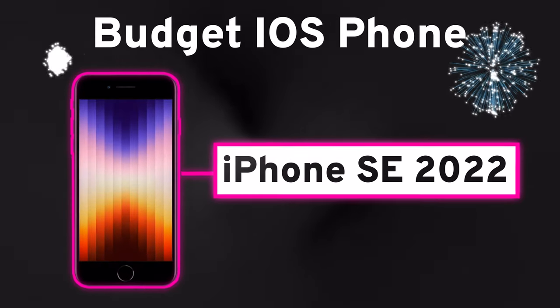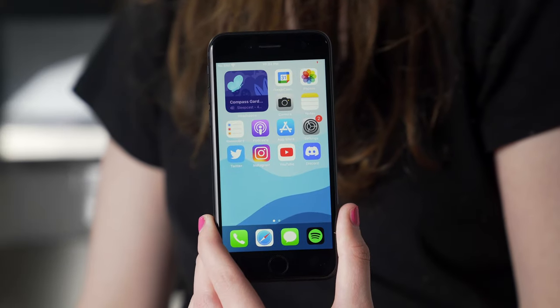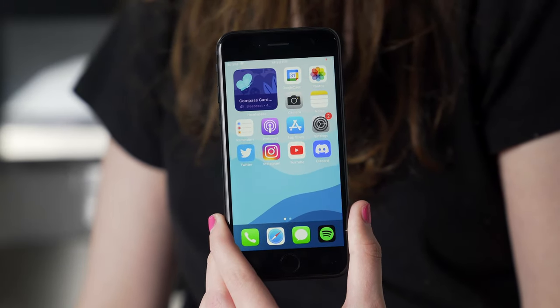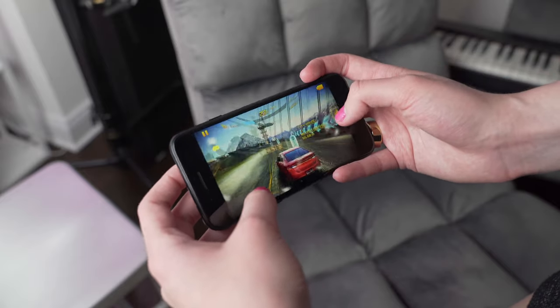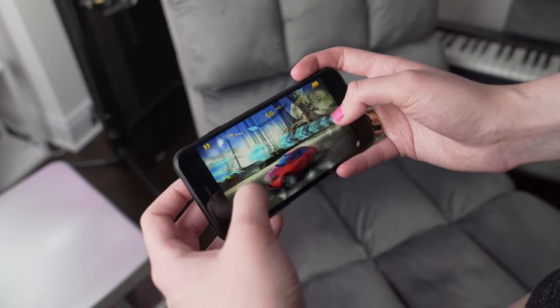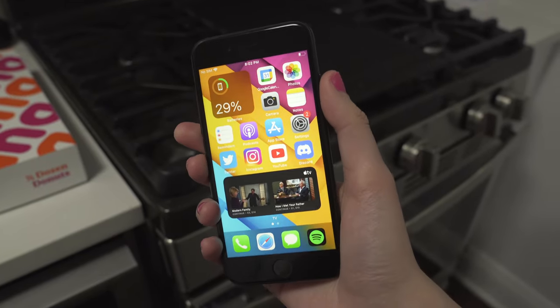Generally, people are already kind of set in an ecosystem, so they're either going to go for iOS or Android, and then it's just a question of which phone to get in that category. For the iPhone budget side of things, the iPhone SE 2022 is an obvious choice. For $429, it's by far Apple's cheapest new iPhone. The closest next thing would be to get a 13 mini or an older iPhone, but getting a new iPhone has a couple key benefits, the most important one being software support. A lot of people buy iPhones and keep them for a long time, so buying a new phone ensures you the most amount of software support.